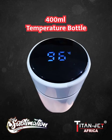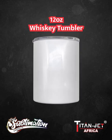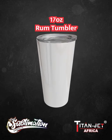For those celebratory moments, our 12 ounce white whiskey tumbler sets the stage — customizable to perfection. Make your gift stand out at any event. Last but not least, the classic 17 ounce rum tumbler.